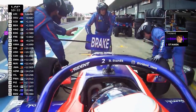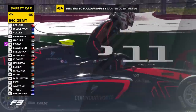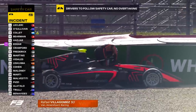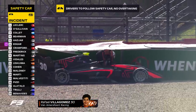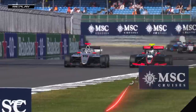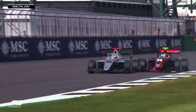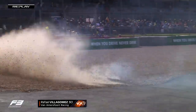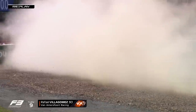Big off there into the tyre barrier — is that coming out of the exit of Copse? It's a van Amersfoort Racing car. It's Villa Gomez, the Mexican racer. Watch this — it was Nazim Asman on the inside, the Malaysian racer. Front wing gone. They touch before they go into the corner. Asman went straight through too.